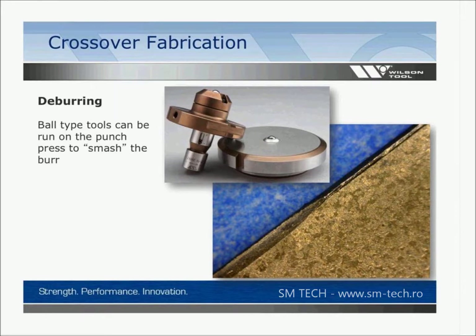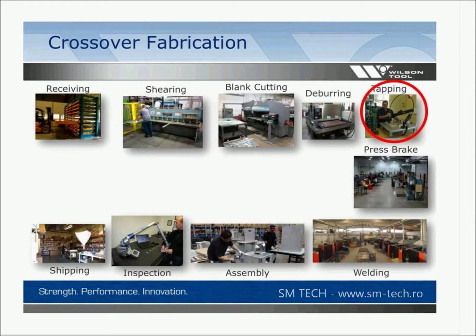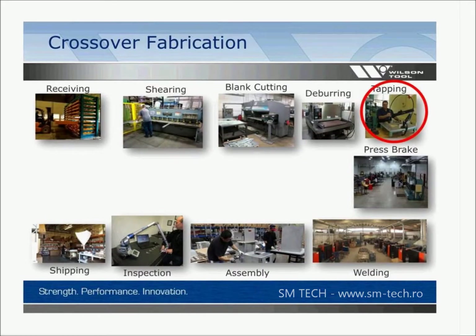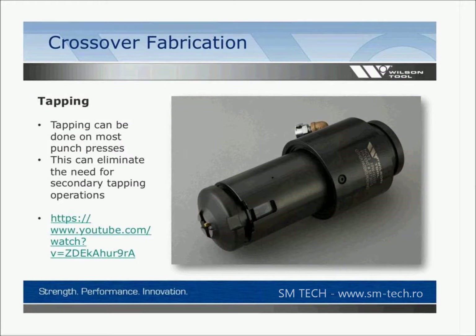Tapping is done in many shops, typically in a manual process — maybe a swing arm type tapping machine. Tapping can be done on most punch presses these days in a number of ways. Some machines have built-in tapping units; what's shown in this slide is a tapping unit that drops into a two-inch thick turret station. There are versions for Trumpf machines, thick turret machines, and many other machines. If you do a lot of tapping it's definitely something to look at.